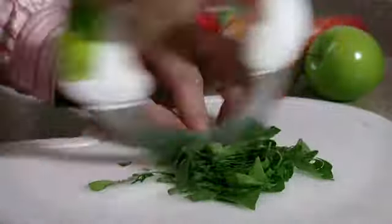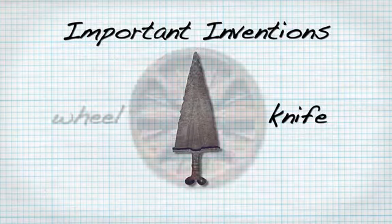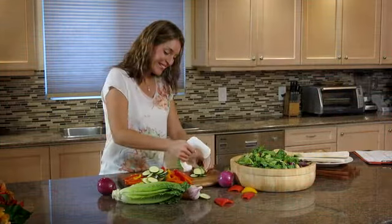Bolo is a true innovation, combining two of humanity's most important inventions to date, the knife and the wheel, creating a one-of-a-kind rolling knife — your perfect kitchen accessory.